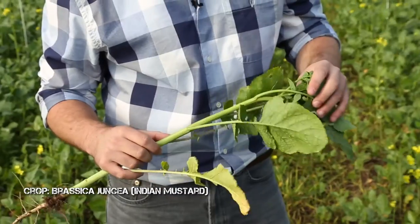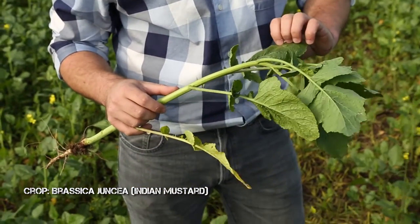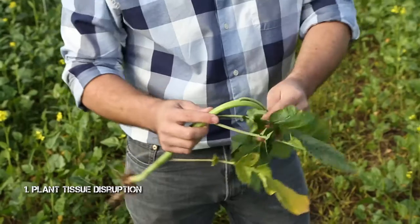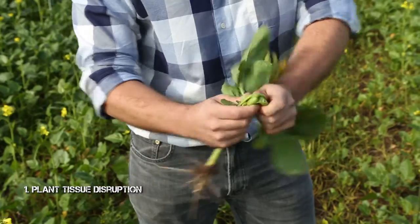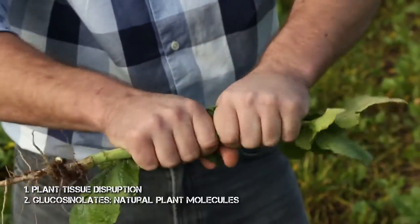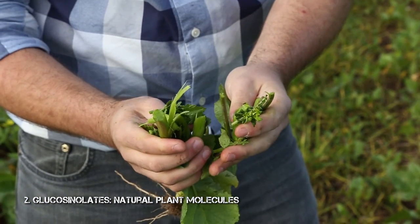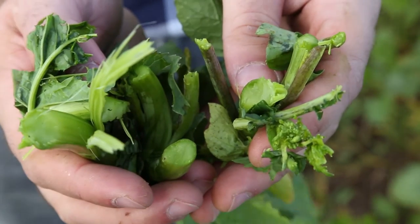Here we have an Indian mustard plant which has been bred specifically for biofumigation. The fumigation arises from disruption of the tissues — when we break the tissues, glucosinolate molecules, which are sugar-rich molecules, are cleaved by an enzyme known as myrosinase. Previously these two are compartmentalised within the tissues. The myrosinase splits the sugar from the glucosinolate, and the remaining glucosinolate structure, composed of nitrogen and sulphur, rearranges to something slightly more stable but very volatile. It's known as isothiocyanate, and this is what reduces our pest.